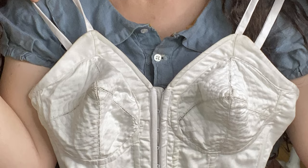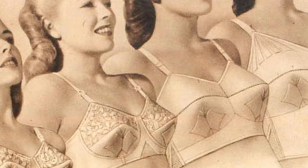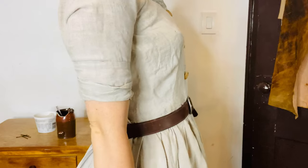So what started my investigation into this topic? I just finished making my very first vintage bra. It's a long line 1950s bullet bra, and the process of researching it, patterning it, sewing it, and wearing it has taught me a lot about vintage bras, their construction, their fit, and how they differ from modern bras.